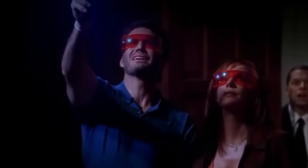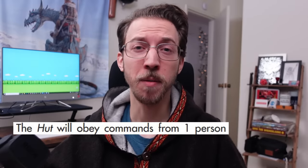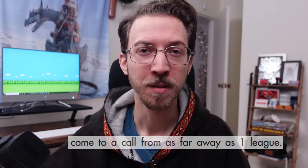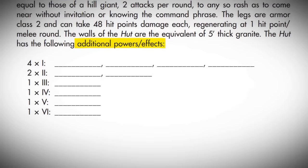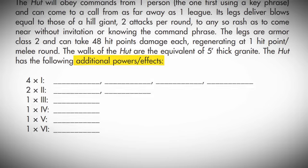It's like a Jackson Pollock painting! The 1E hut can obey commands from one person and be summoned from as far away as one league — because Gygax loved lesser-used units of measurement — and Gygax suggests randomly determining a few more powers from several different random tables.